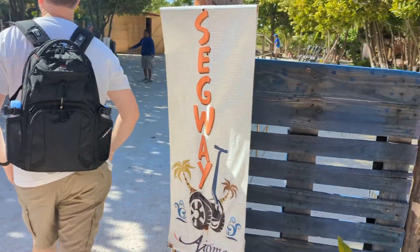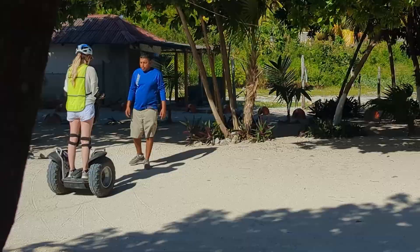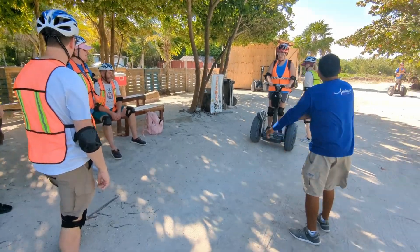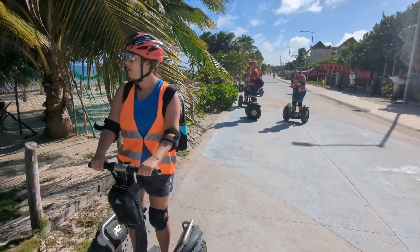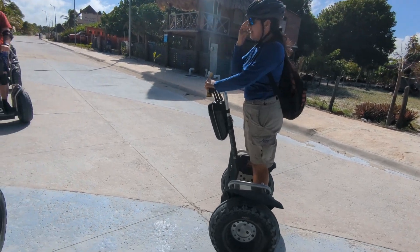As with most Segway tours, they have to run it as if no one has been on a Segway before and go through all of the basic training. But if you have done it before, they let you demonstrate your skills, and if you're good enough, you could just go wait across the street for everyone else to finish. Otherwise, you just had to practice for five to ten minutes while they got everyone set up with all the safety gear and going through the various maneuvers.